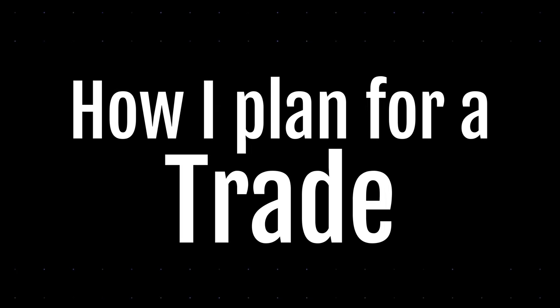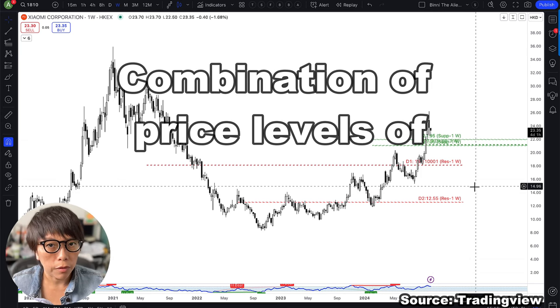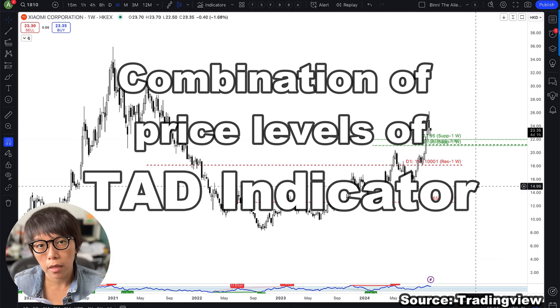I'm going to share with you how every time I plan for a trade and how every time I plan for my entry. I'm using a combination of price levels given in TECH — an indicator that I have designed and coded myself.